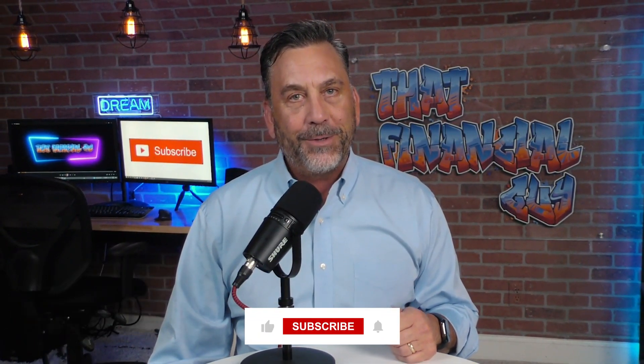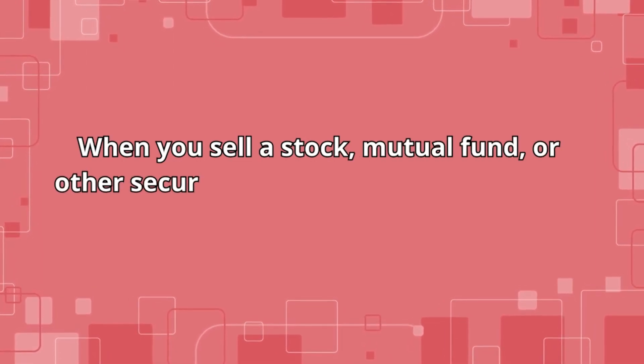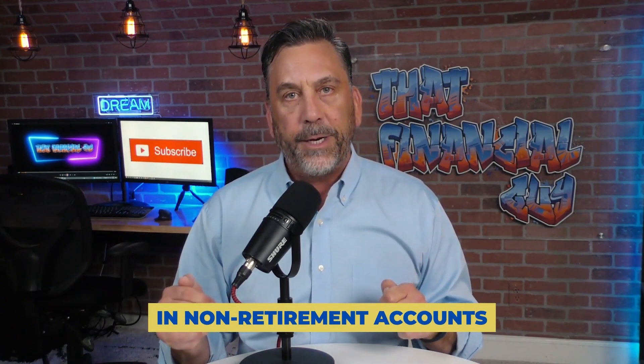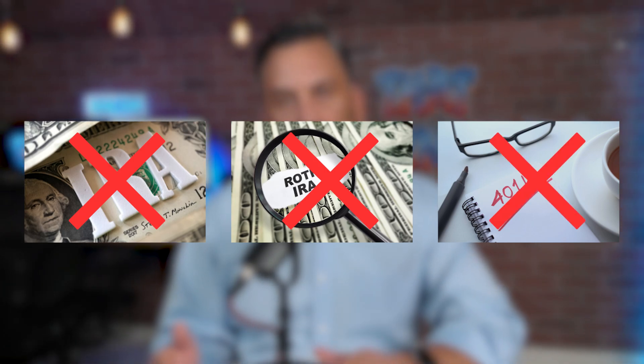Before we do, if we haven't met before, welcome. My name is Keith Wilson and I am a financial advisor helping folks just like you with their personal finance journey. So what is tax loss harvesting? Simply put, it's when you sell a stock, mutual fund, or other security at a loss to offset a security you sold for a gain. Keep in mind, this only works in non-retirement accounts like an individual, joint, or brokerage account — those are known as taxable accounts. It doesn't work for IRAs, Roth IRAs, or 401ks, because those accounts are tax deferred.